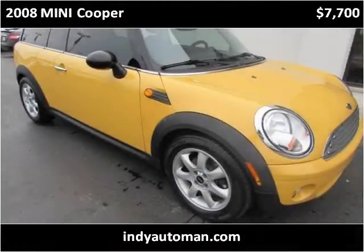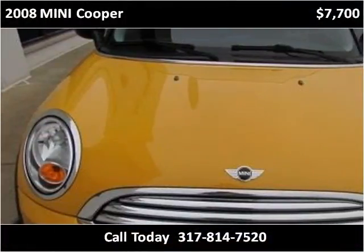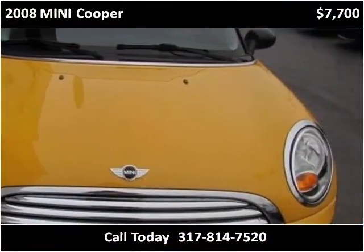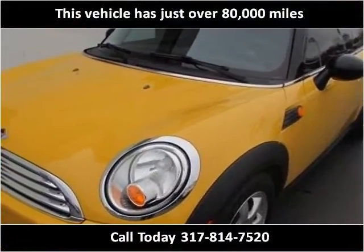This 2008 Mini Cooper is available from Indyautoman. This vehicle has just over 80,000 miles.